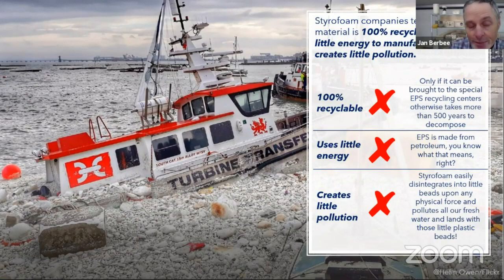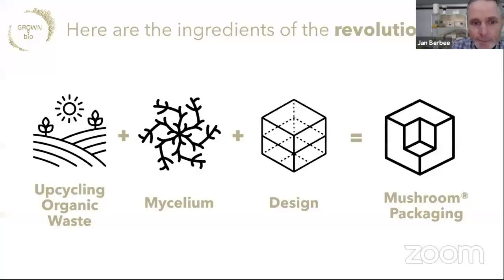We upcycle organic waste by giving it as nutrition to mycelium. In parallel, we create a design and shape, and that leads to mushroom packaging — all in a remarkably short time. Filling the mold today starts the growth, and in five days the product grows into its shape. At day five we take it out of the molds and put it into an oven to kill the mycelium and dehydrate the product, making it 50% lighter. Seven days later your packaging is ready, and you can reuse that mold over and over again.